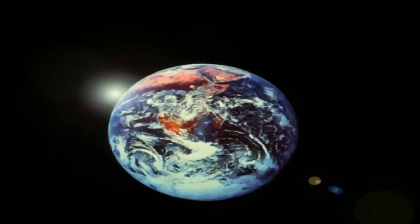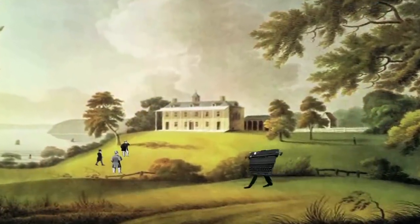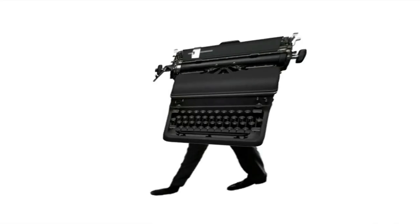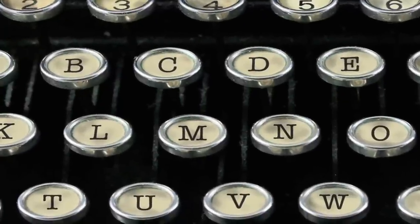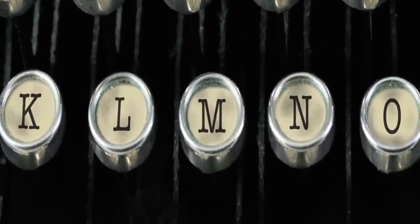Hey, hey! Imagine the following situation. In 1868, Christopher and two other inventors received a patent for the first typewriter. But there's a problem: the keys on the typewriter are in alphabetical order. This places several common letters close together, and the little typewriter hammers are colliding and jamming.